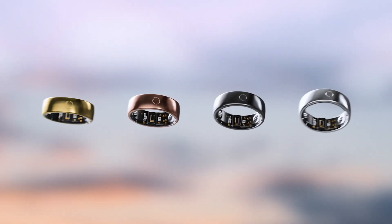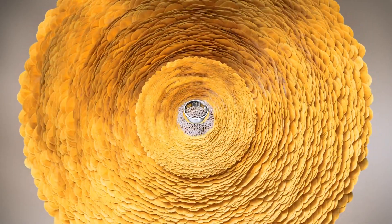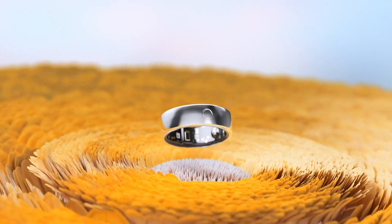Available in four colors, crafted to match your unique style. Circular 2 is our most powerful and precise ring to date. With seven years of innovation and expertise behind it, we've poured our heart and soul into making it — and we're proud to bring it to the crowdfunding community first, the place where it all started.